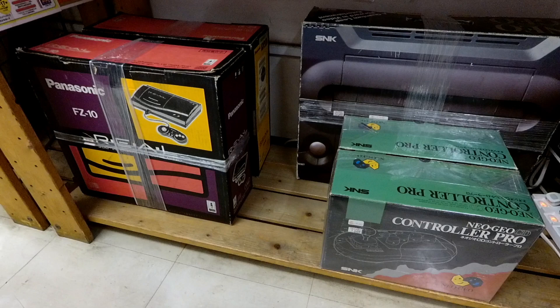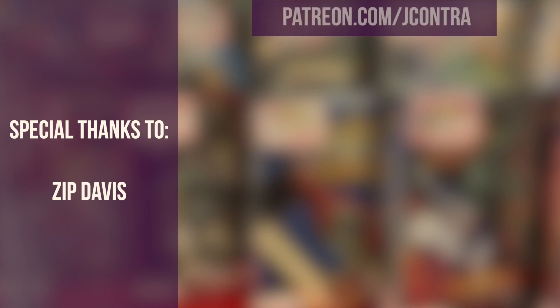I've been your man out of Japan, Jay Contra. If you'd like to see exclusive videos of game hunting in Japan at places like Super Potato, Mandarake, and Retro Game Camp, you can head over to Patreon.com/JayContra and get access to exclusive patron-only content and help support the channel. Thanks for watching, see you next time, and mahalo.